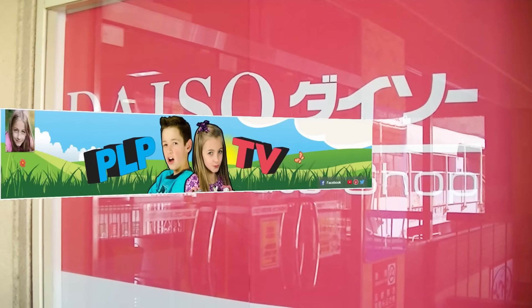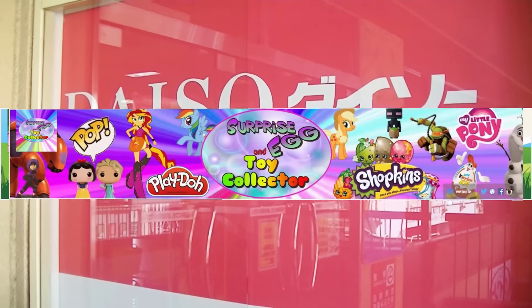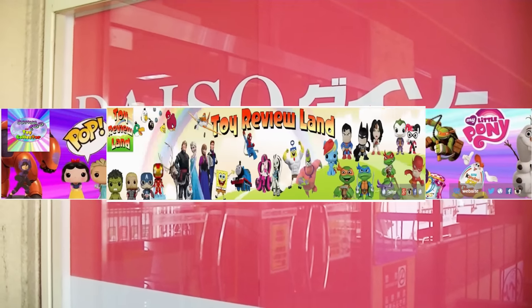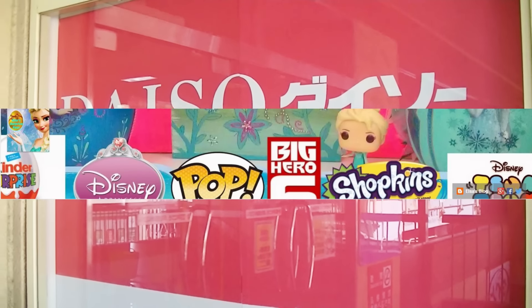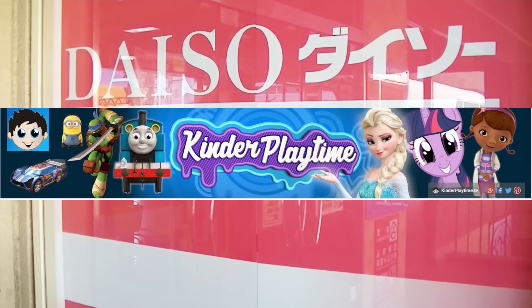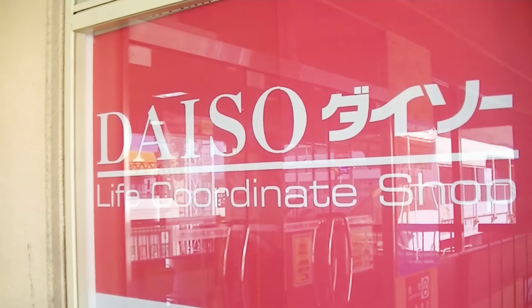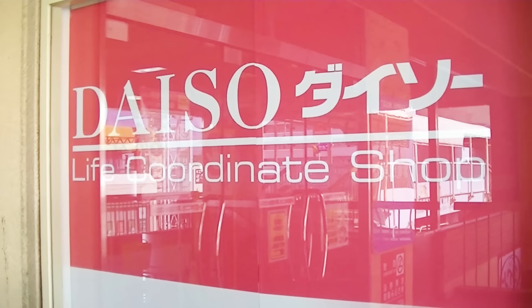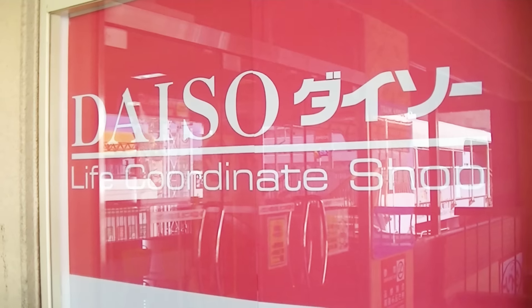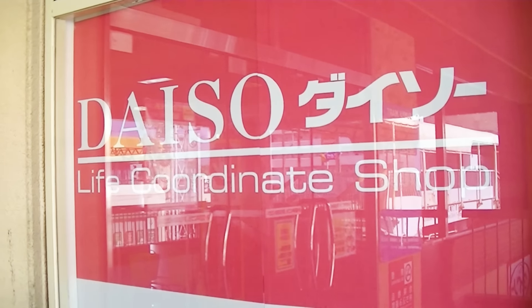Besides us, there is PLP TV, Surprise Egg and Toy Collector, Toy Review Land, Elsa's Surprise Eggs, and Kinder Playtime. I am going to put a link to everyone's videos down below so you can see what they get for their $10. But let's go inside the Daiso and see what we can get.